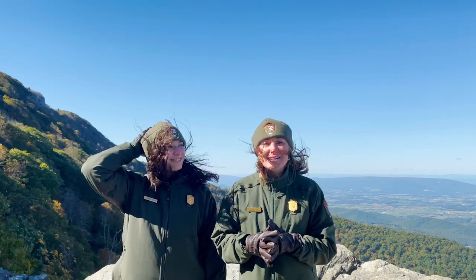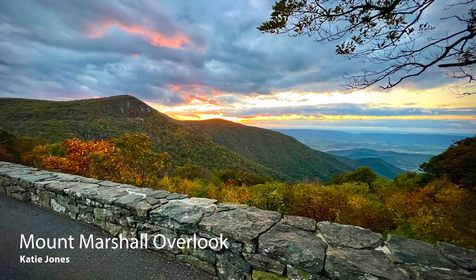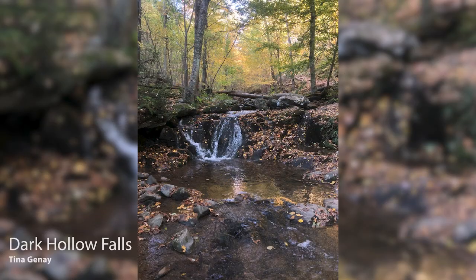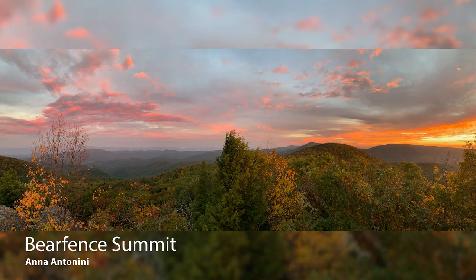Here's a look at what you all were capturing this week in the park. We got these photos from Flickr — if you want to join in, go to flickr.com/groups/snpfall, include the location and date of your picture, and you'll have a chance to be featured on our broadcast in the next couple of weeks.